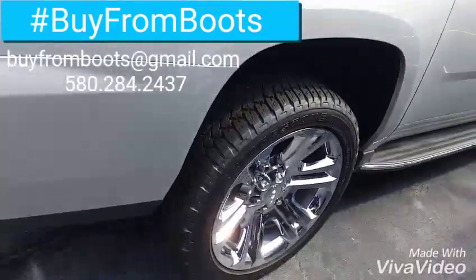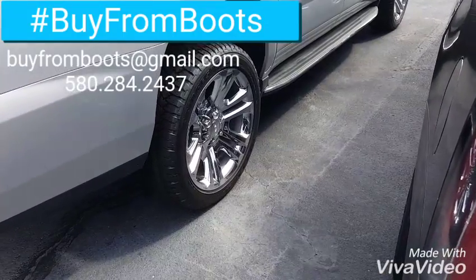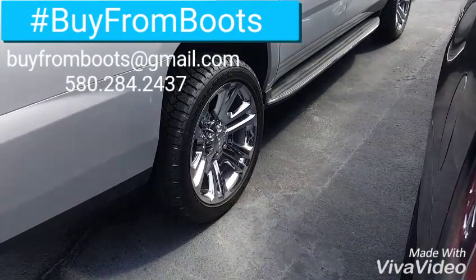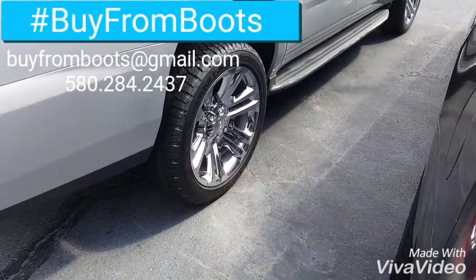We can get those on there for you all the way around. Pretty nice wheels that come with Bridgestone Dueler kind of all-terrain tires — a little knobby tire than what normally comes on the truck, but it's still the 22s. So let me know what we can do.